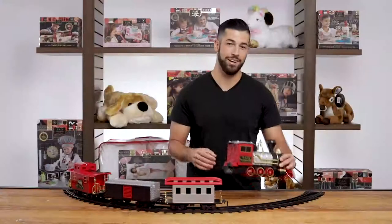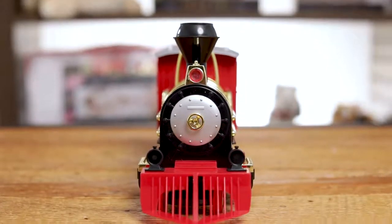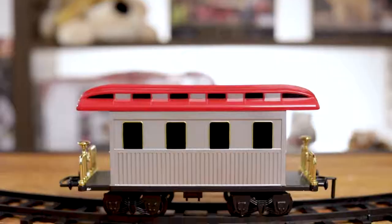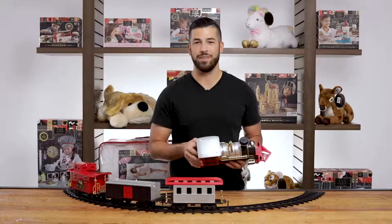We built classic details into the locomotive so it's great for pretend play. Your child's gonna love the exciting headlight and the realistic train sounds. We also have a passenger car, a boxcar, and a caboose so your child can pick their favorite.